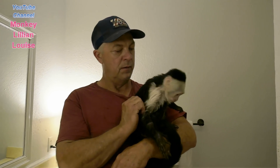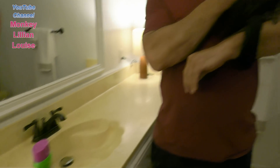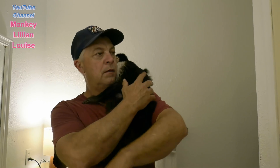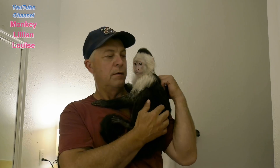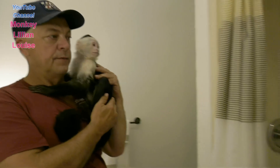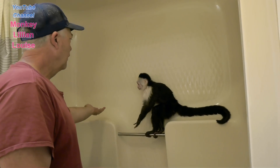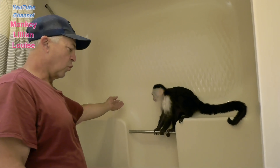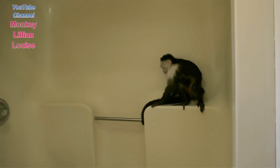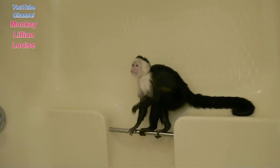Okay, so we got the shower running, and we took everything off of the counter so that if Lillian decides to take a trip around the bathroom, she's not going to knock everything over. She went right over. Is that warm enough? She likes it really, really warm. The water feels really warm, and she likes playing in the shower.